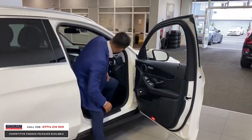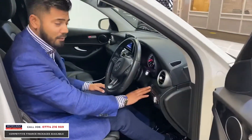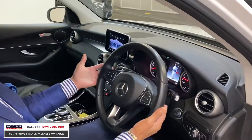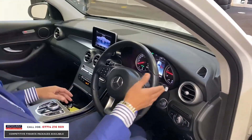No dents or scratches all the way around. Other features include the push-button start — foot on brake, press the button, it fires up. You've also got paddle shift as well, and the steering column adjusts in and out, up and down.